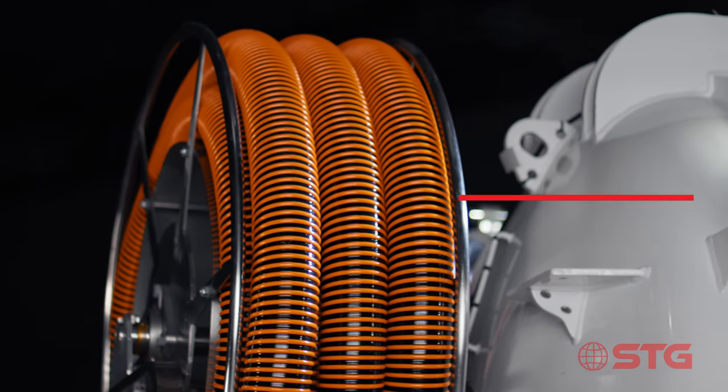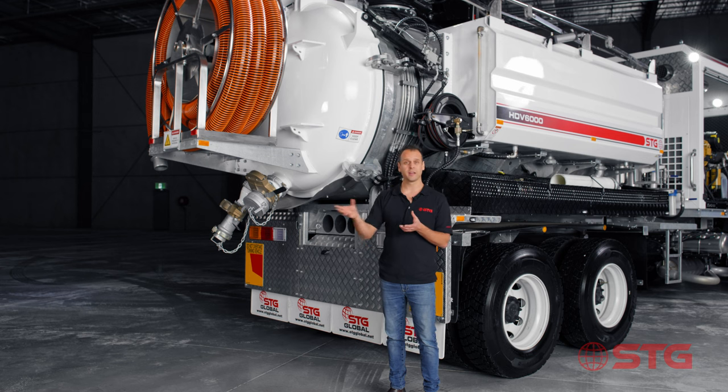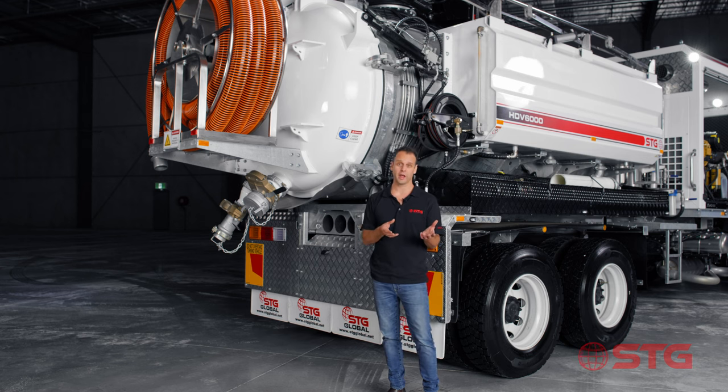This unit is fitted with the four inch tiger tail. You've got 20 meters of four inch tiger tail at the back, and that's used for accessing the really hard to reach locations — down the side of a house or somewhere with really difficult access.